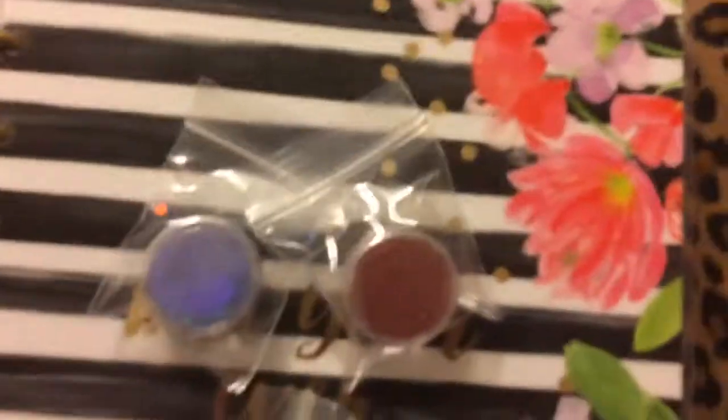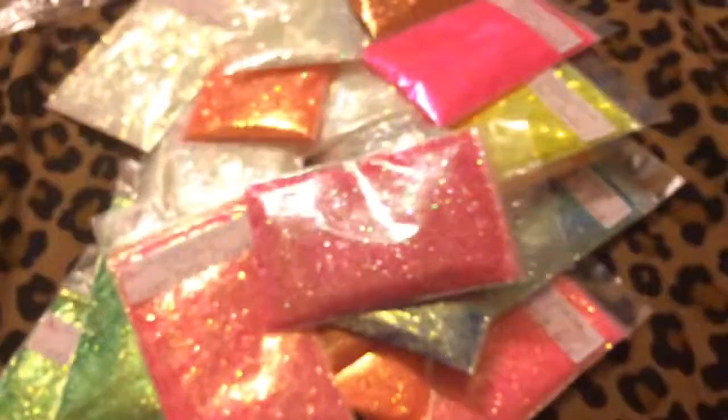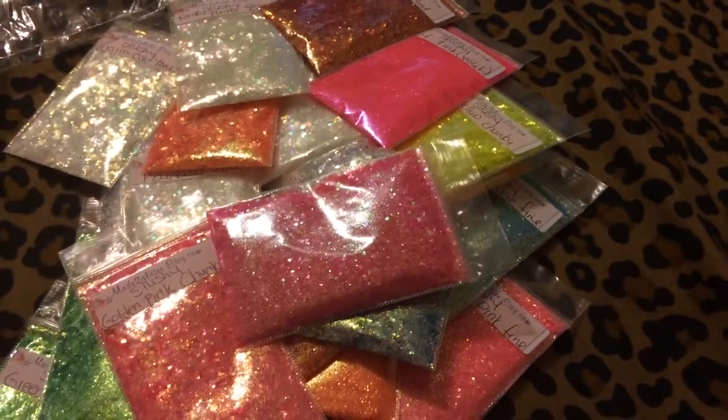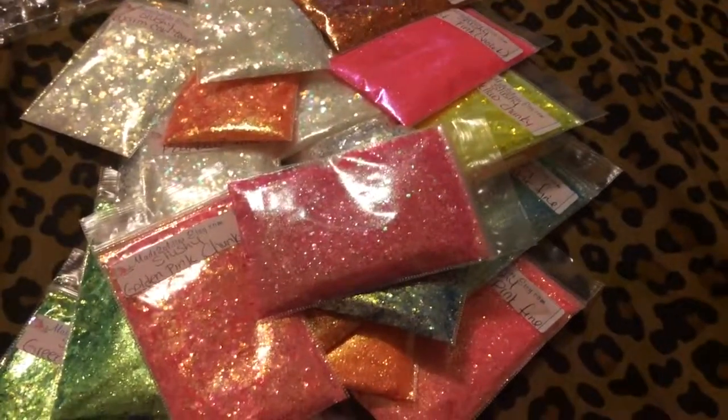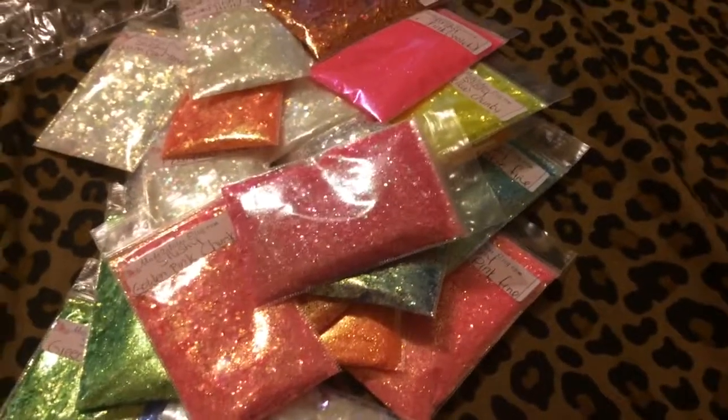Anyways, that's all for today on this video for my glitters. Hope you guys enjoyed! Please don't forget to like, comment, and subscribe if you're not subscribed. I'll see you on my next video — bye bye!